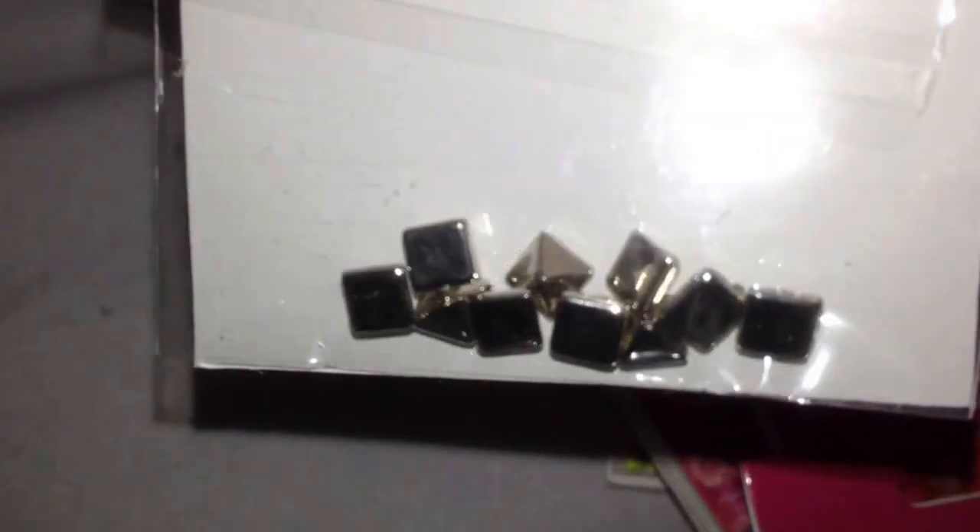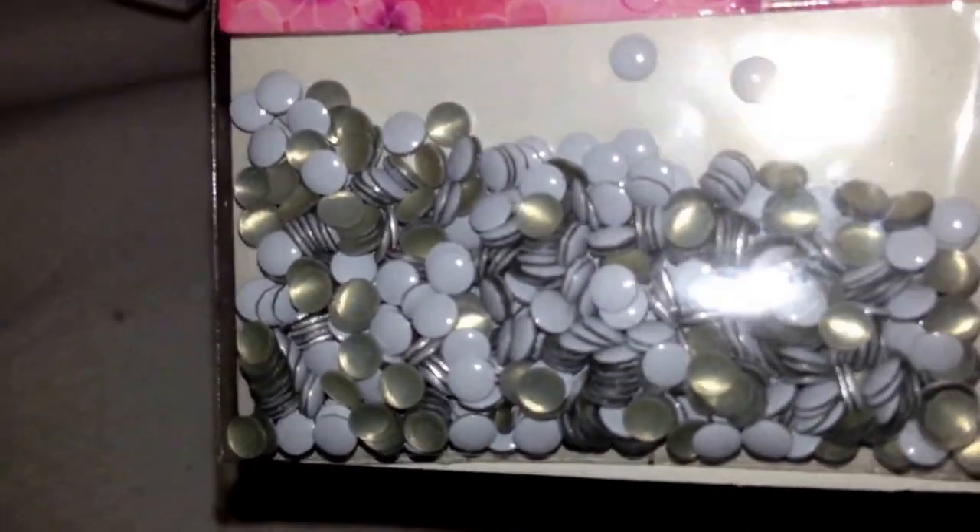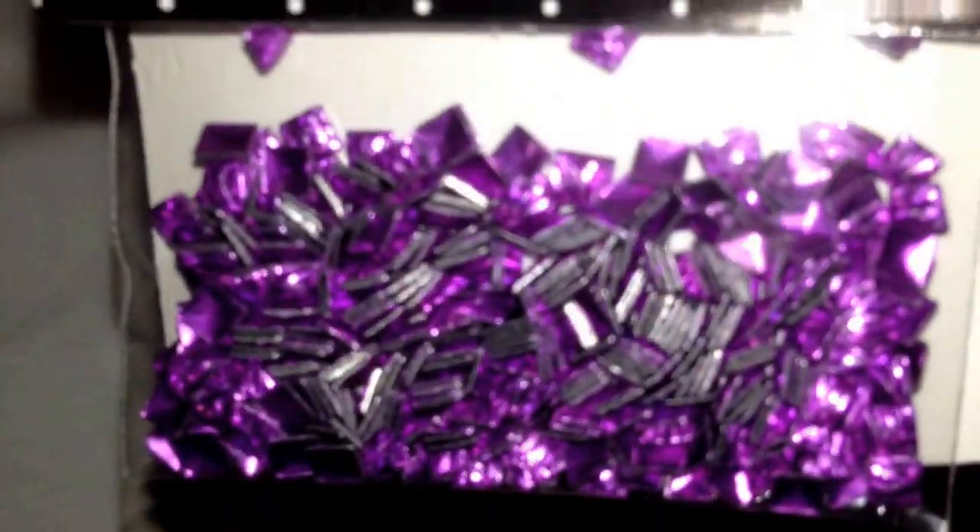I got some studs as well. I got these pyramid gunmetal ones, silver ones also pyramid shape. Some black studs rounded, some white rounded studs, and blue ones. I got these purple textured studs, squares, and turquoise.